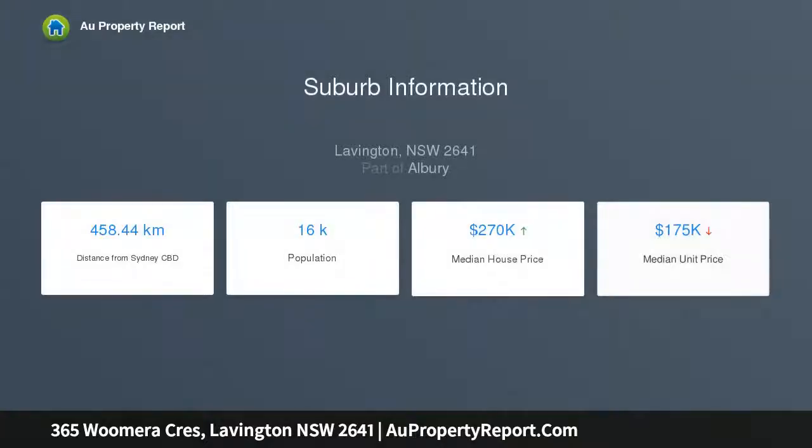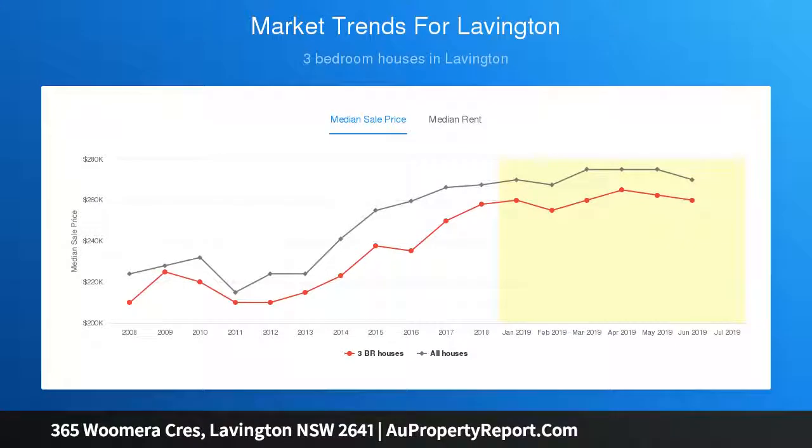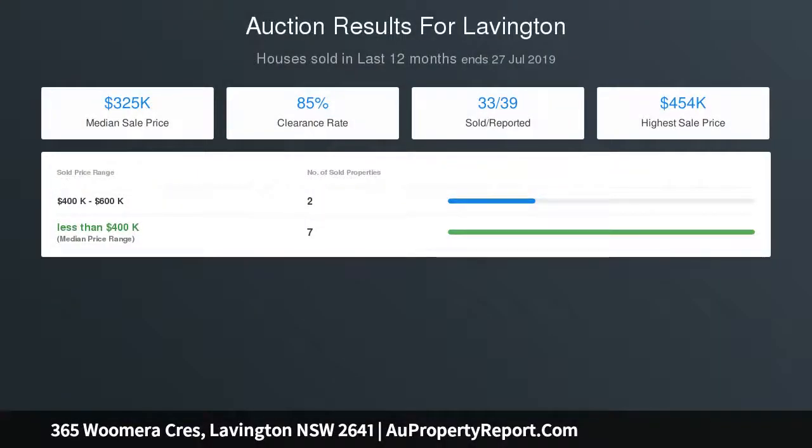Estimated weekly rent of $220 per week. Disclaimer: whilst every care is taken to supply accurate information, our company cannot be held responsible for any incorrect information. Property Code 1678.